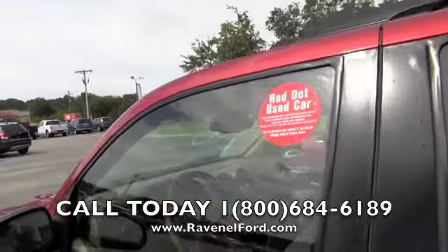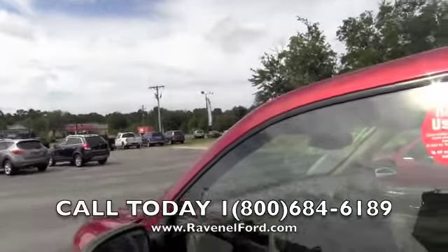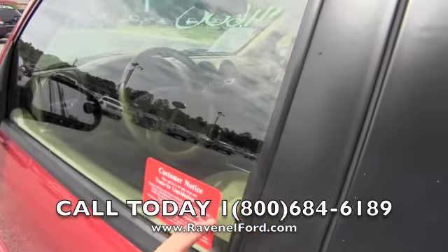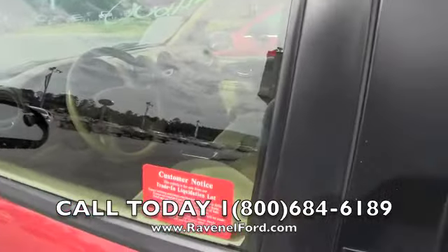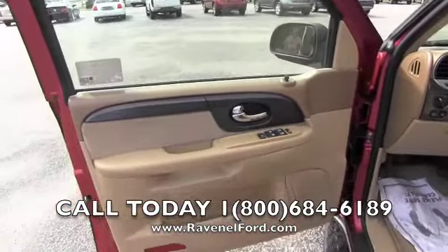A red dot vehicle — if you get out on the road and it breaks down, it is your vehicle. We're just letting you know up front. Also, trade-in liquidation lot right here — we're passing the savings on to you instead of sending them to the auction, giving our customers an opportunity of a lifetime to come out and buy a vehicle from us.